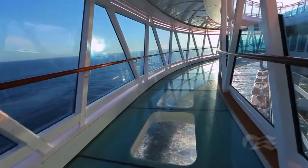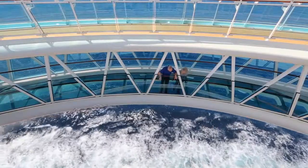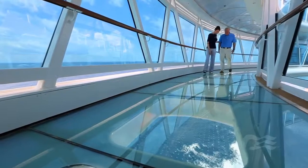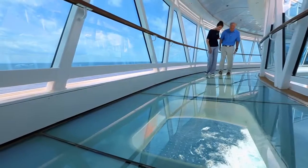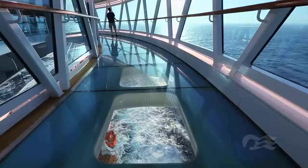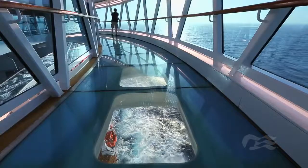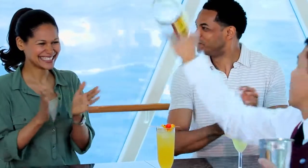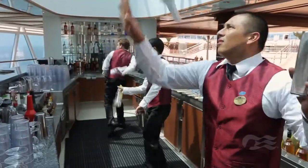On the top deck, take a stroll through the Seawalk, a cruise industry first. The Seawalk is a glass-bottomed, enclosed walkway, cantilevered from the ship, which offers unique and amazing views of the ocean below. Then drop by the Seaview Bar, also on the top deck, to enjoy drinks prepared by bartenders during our new flair shows.